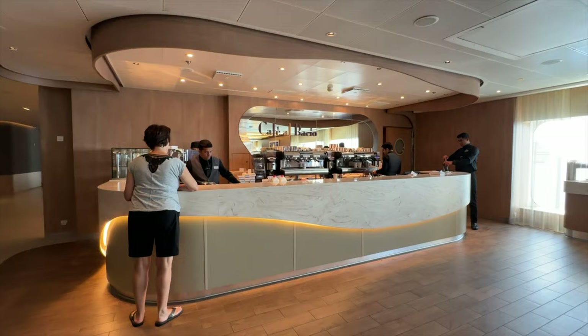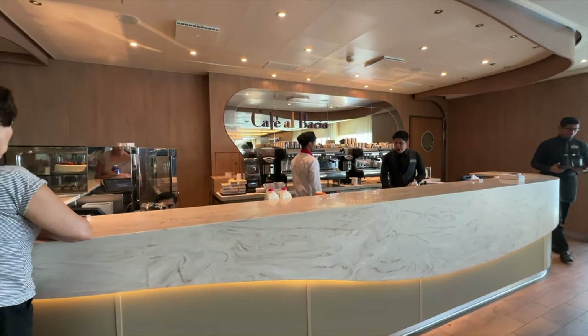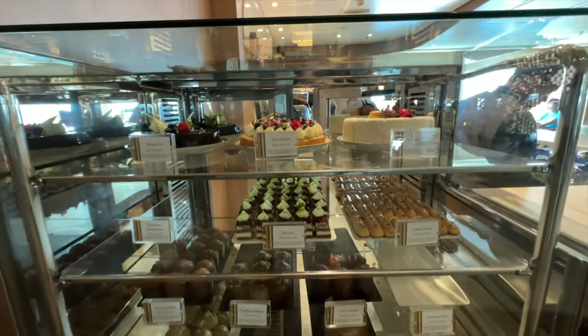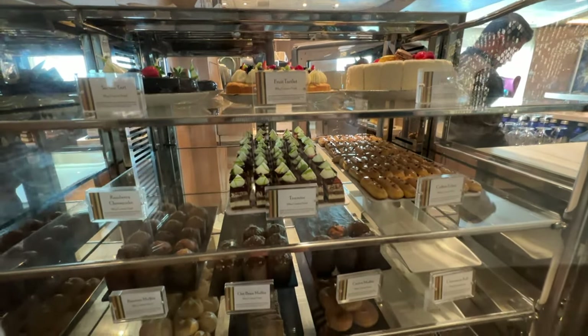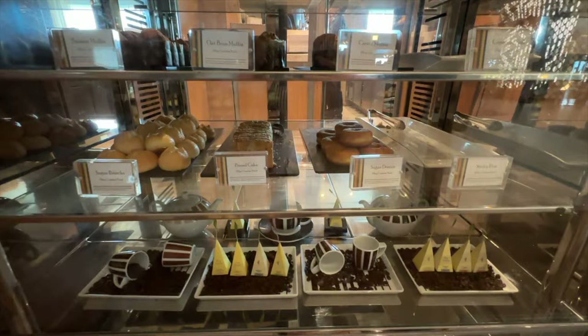One of our favorite spots on the Apex is Cafe El Bacio — this is your cafe to get your coffee needs met, get a couple of pastries. They are open from most of the morning through lunch, dinner, and on into the late evening, which we found to be very helpful when we needed a little late-night snack.